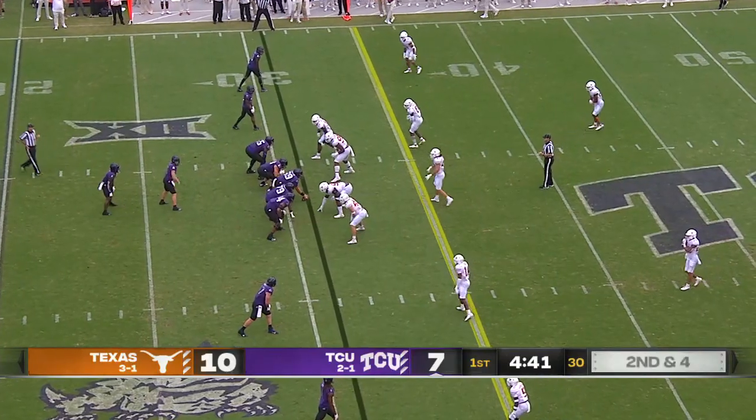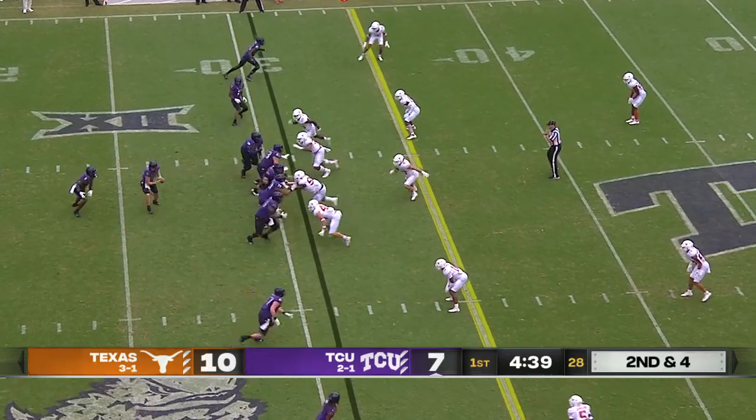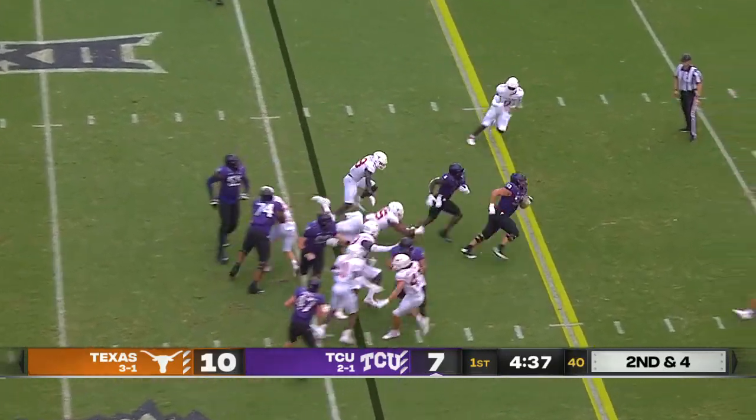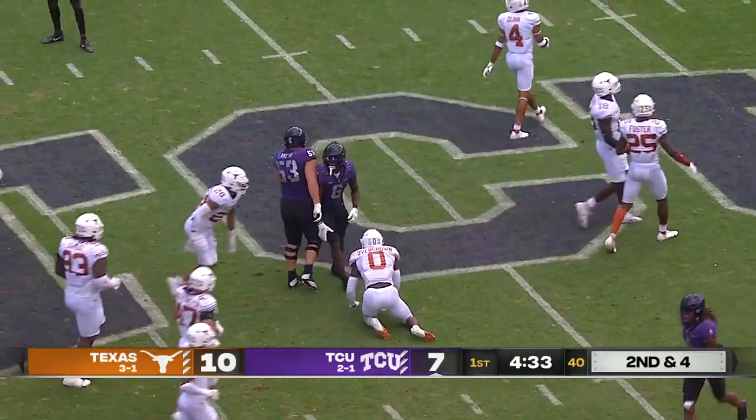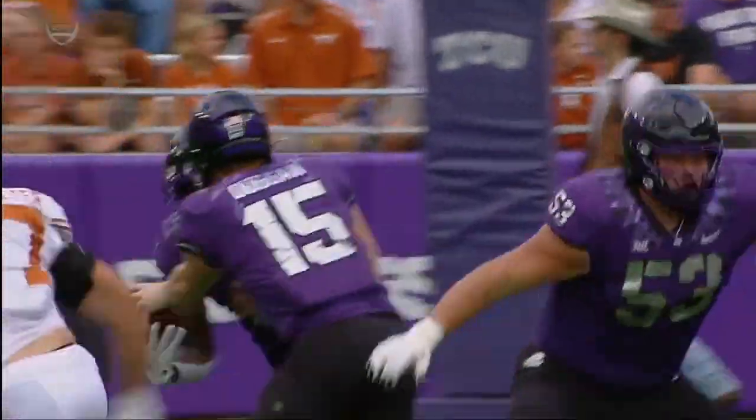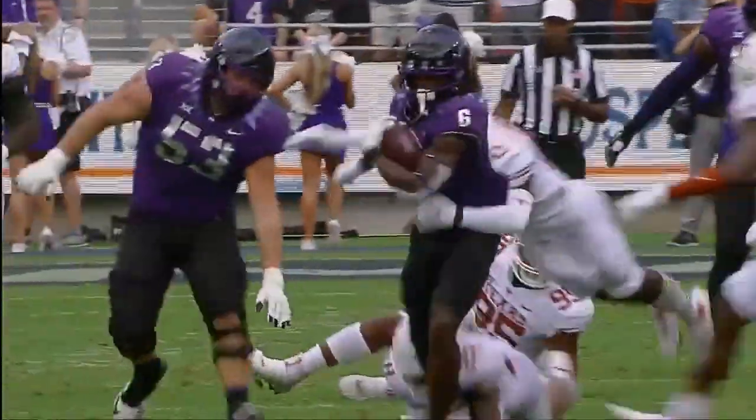In yards per carry, he averages eight yards an attempt. He got six on first down; they'll give it to him again. Running room across the 40 and near midfield — big gain that time. A good push inside on the nose tackle, Coburn.